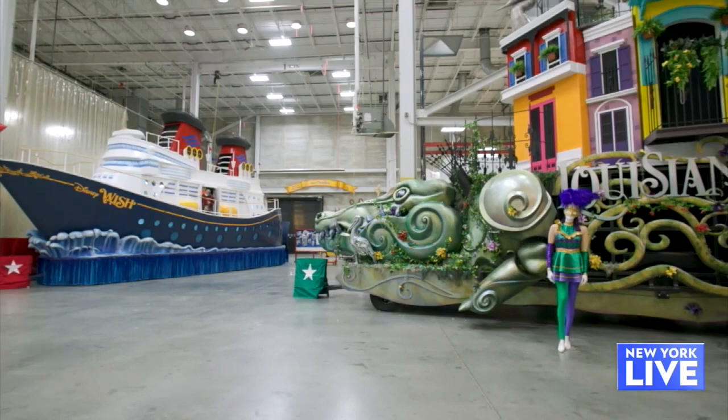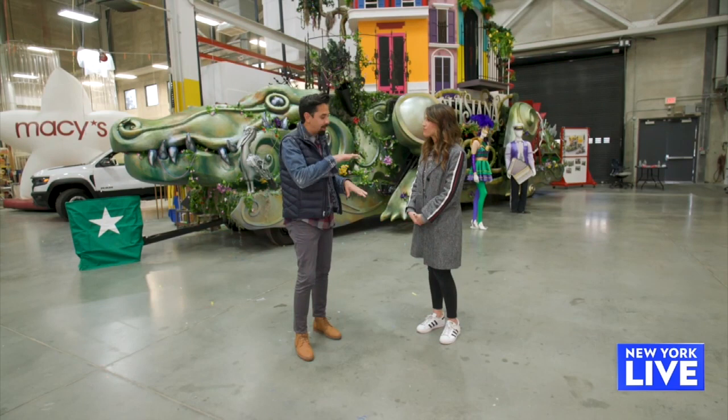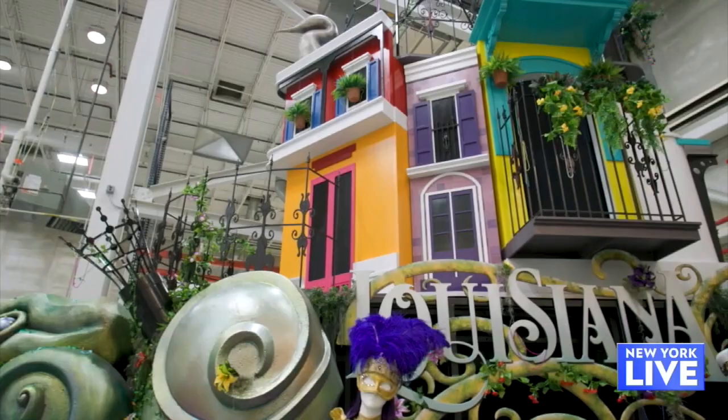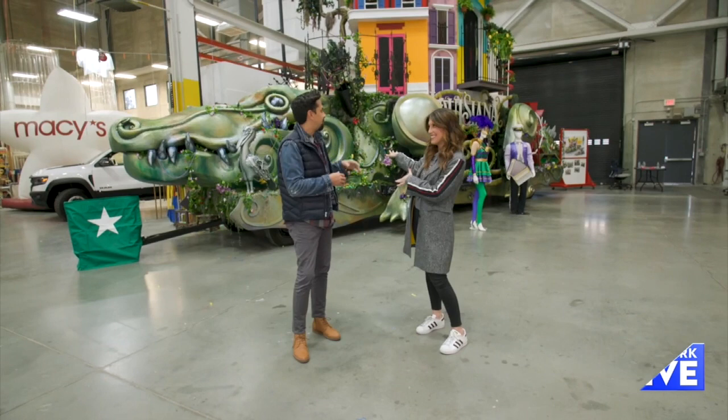This is our Celebration Gator, a partnership with Louisiana. On parade day the legs will actually be moving all the way down the parade route, the mouth will open up, we'll have some confetti, some special effects, and performers staggered on all the levels. The beads, however, will stay on the float — no beads are coming off. This is the Macy's Thanksgiving Day Parade, keep it classy, people.